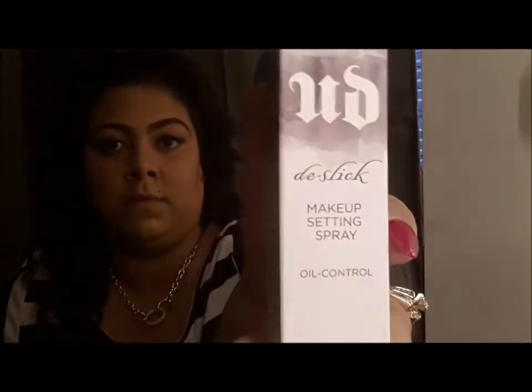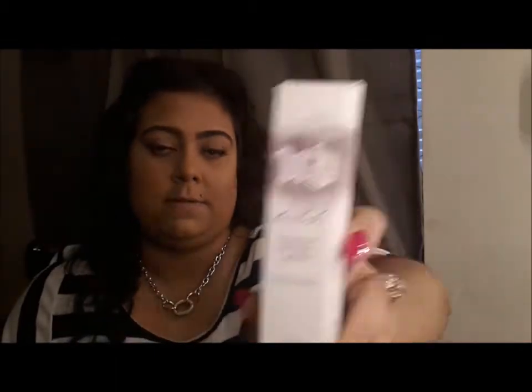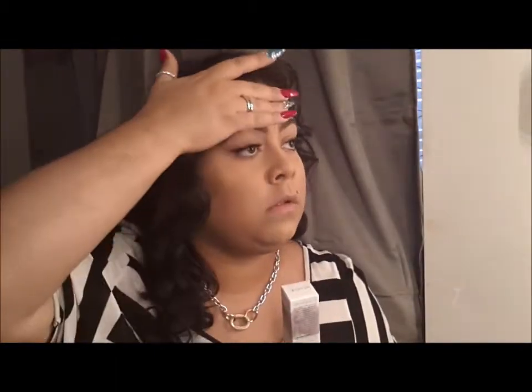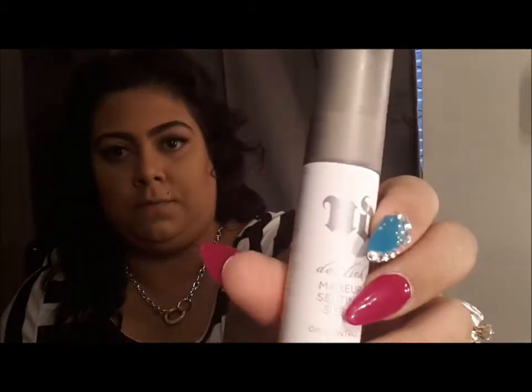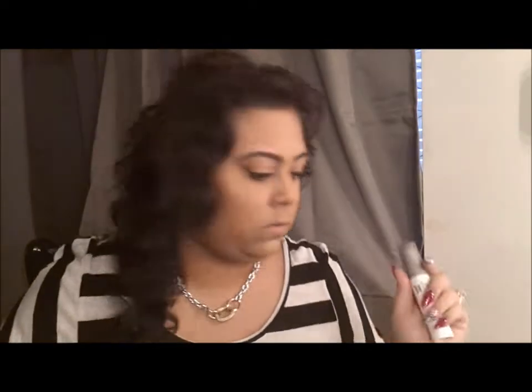I got the Urban Decay D-Slick Makeup Setting Spray Oil Control, because you guys know I really have an oily T-zone and I'm trying to find anything to keep my makeup in place and mattified — not mattified, but not so shiny. This one was actually one fluid ounce, so it's really small, but this was only to test it out.